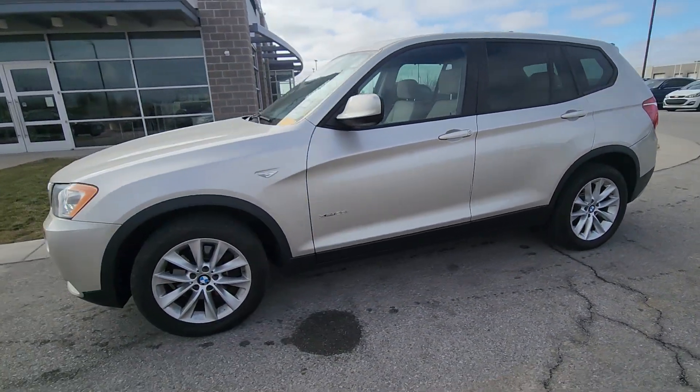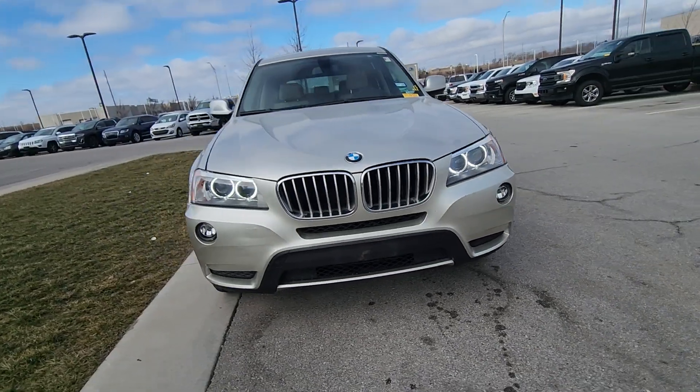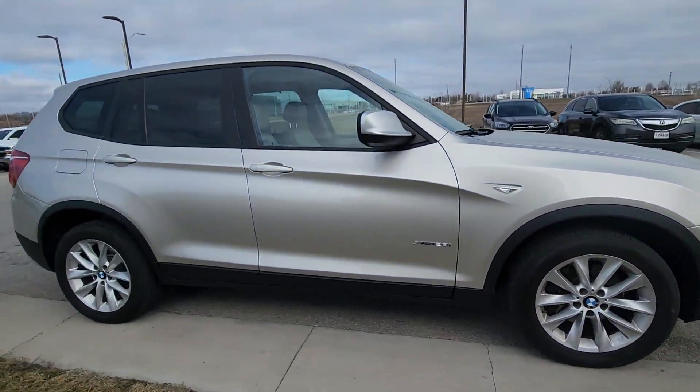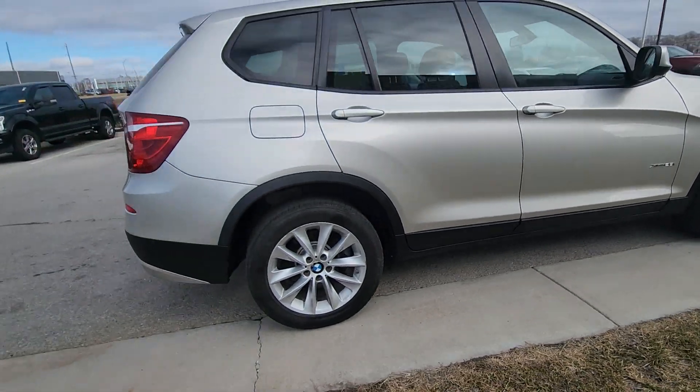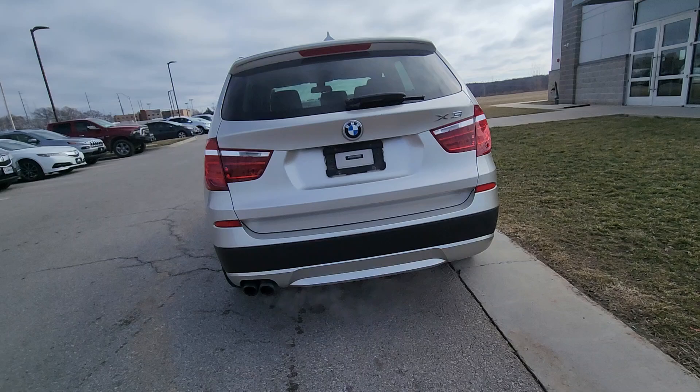All righty Lenny, this is Brian over at Premier Auto Outlet. This here is that 2013 BMW X3 that you got pre-qualified on. Moving around the body, as you can see there's no major dents, scratches, or chips in the paint — nothing like that. It really is a beautiful SUV, particularly for a vehicle 11 years old.